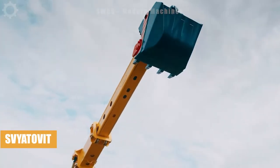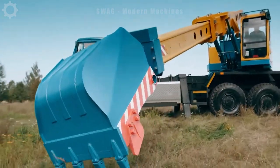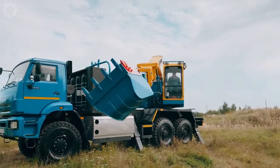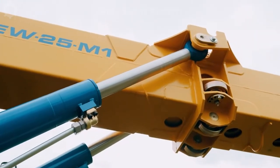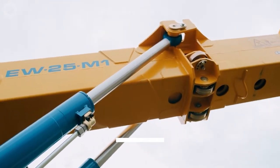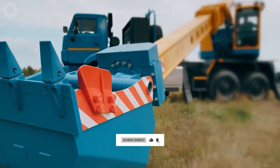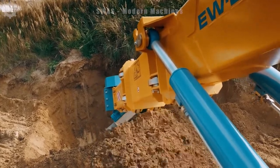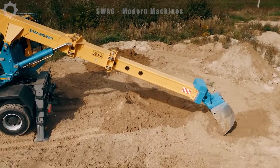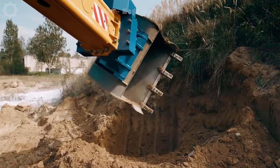Multi-purpose single bucket excavator with telescopic boom on car chassis U25M1. The bucket rotates 360 degrees, maximum bucket pulling force is the same throughout the entire digging cycle, with more than 20 types of optional equipment for more than 40 types of work. The Svartovit Multi-Purpose Telescopic Excavator can be mounted on many different car chassis, bringing high efficiency and work.